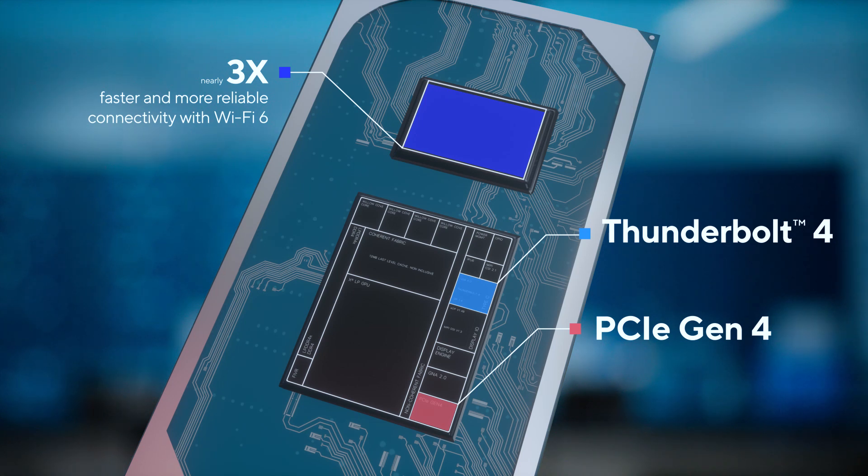Tiger Lake also delivers display engine support for up to four 4K displays. Tiger Lake supports multiple memory technologies for those most common today and those to come in future platforms.